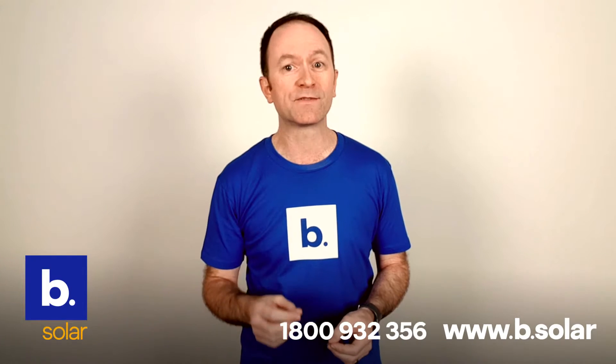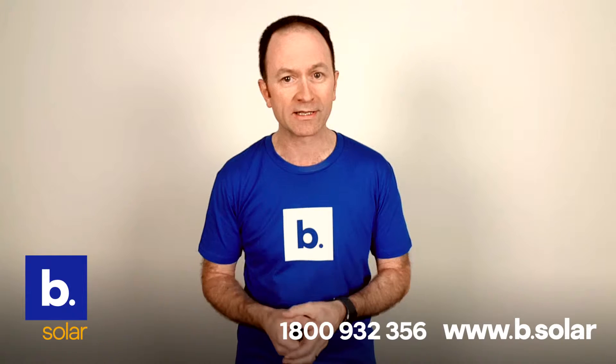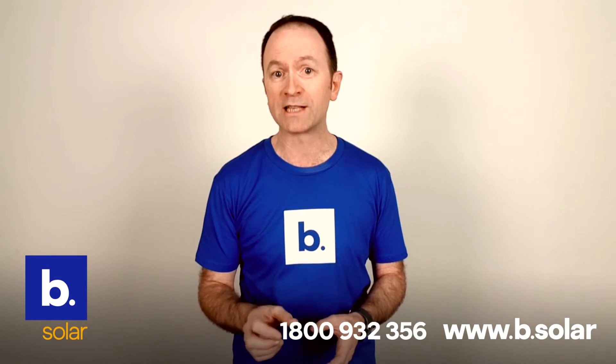Managing the operation of any solar system is the balance-of-system kit. In our case, our BOS kits are made up of French and Swiss components — the very best componentry brands from Europe.